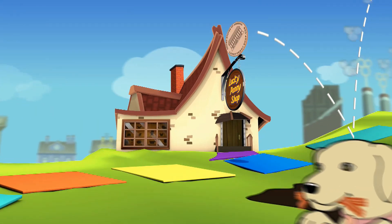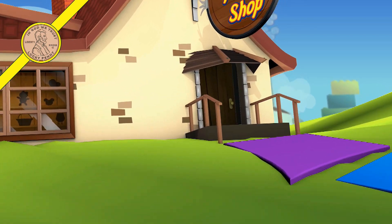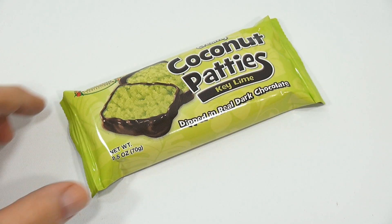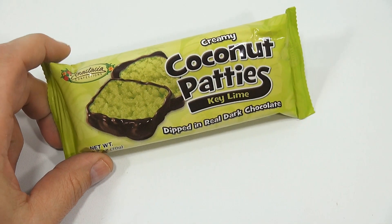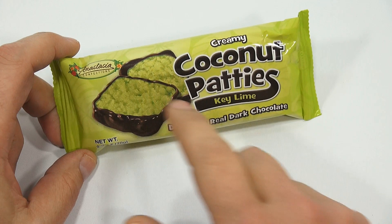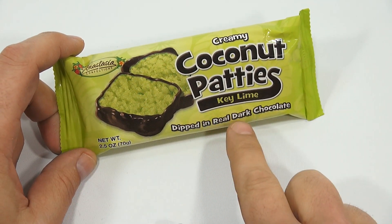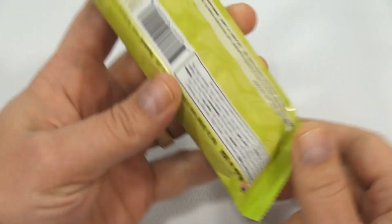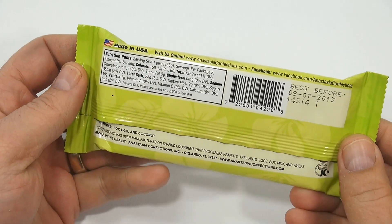Hey, it's Lucky Penny Shop, and I have creamy coconut patties in key lime flavor from Anastasia Confections, dipped in real dark chocolate. You know me and coconut — they don't always go hand in hand, not always my favorite in a candy.